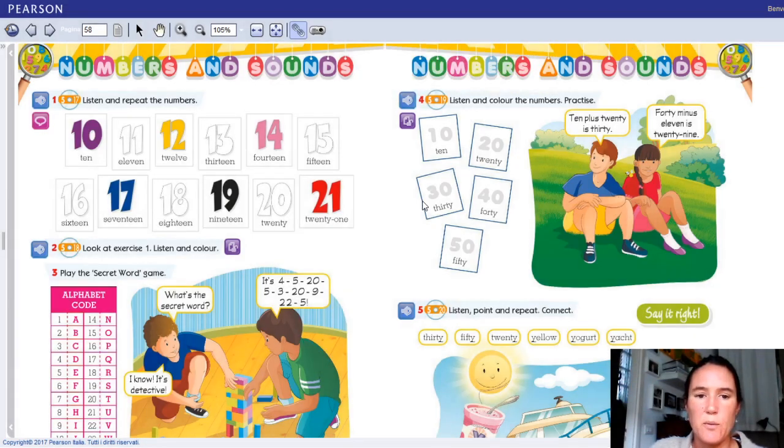Okay, molto bene. Ora spero che voi abbiate appunto memorizzato questi numeri per poi andare avanti oggi insieme. Allora, l'importante, vi dicevo, per imparare a contare fino a 100 è imparare questo piccolo trucco.